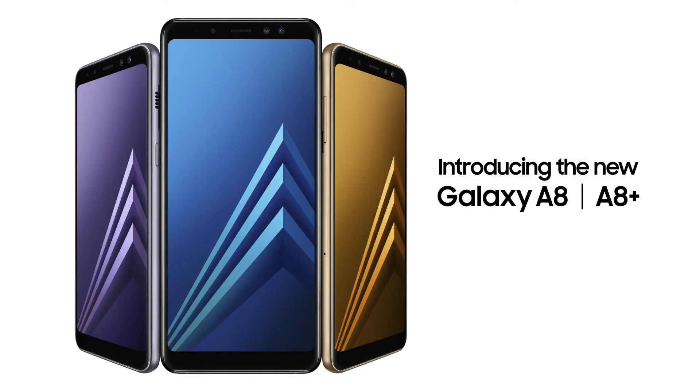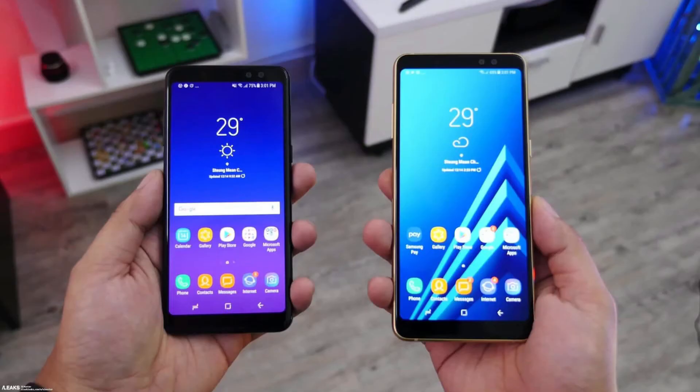What's up guys, welcome to Tech Bridge. After months and months of speculation and rumors, the new Samsung Galaxy A8 and A8 Plus have been finally unveiled by Samsung and they will be available for sale starting early January, so it has got some interesting specs.